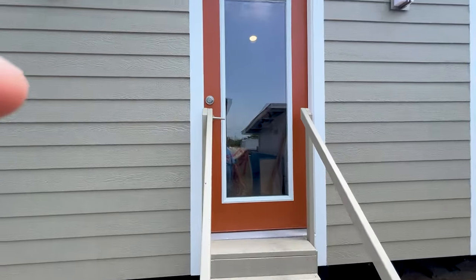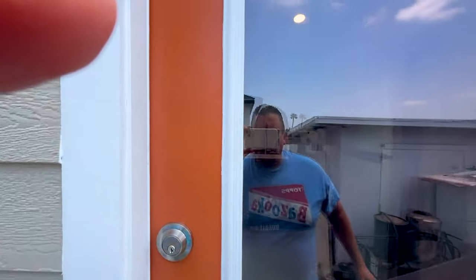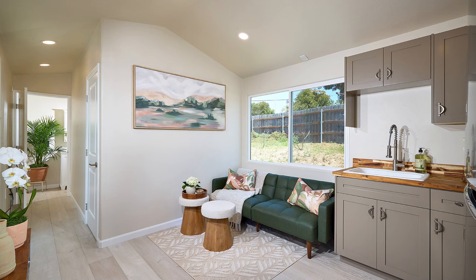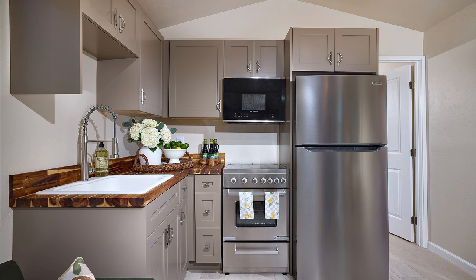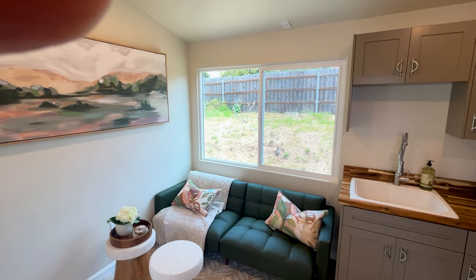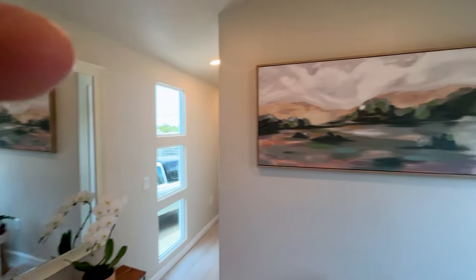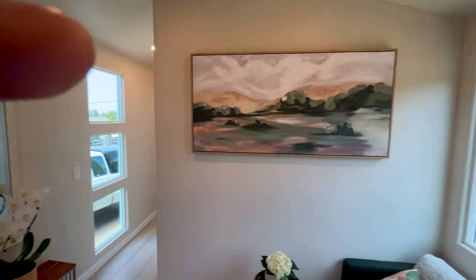So this is the exterior of the house — we're going to walk into the interior of the house. Here is the front door, we walk in to what is the living room kitchen combo. We have a beautiful living room kitchen combo here. The couch space is a little over six and a half feet, and there are outlets for a TV both under the mirror and under this frame.